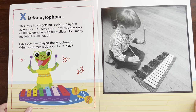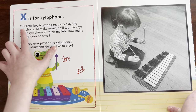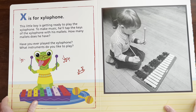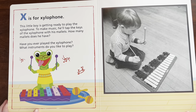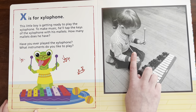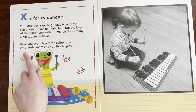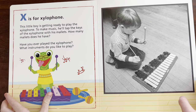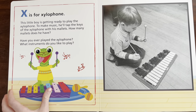X is for xylophone. Can you say xylophone? Xylophone. This little boy is getting ready to play the xylophone. To make music, he'll tap on the keys of the xylophone with his mallets. How many mallets does he have? Two. Have you ever played the xylophone? Me and Cindy actually have played the xylophone before. My favorite instrument to play is actually my voice — my vocal chords is an instrument itself. I love to sing.